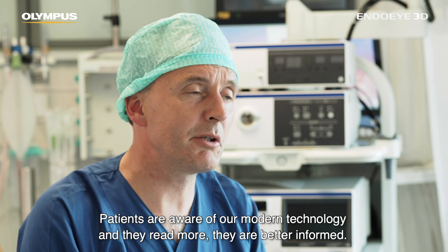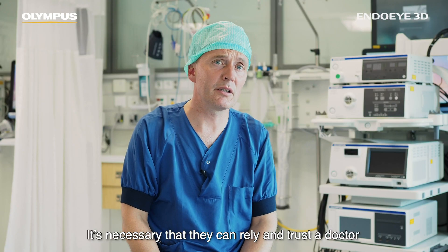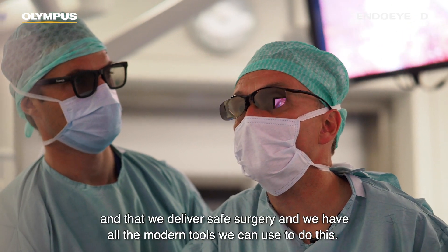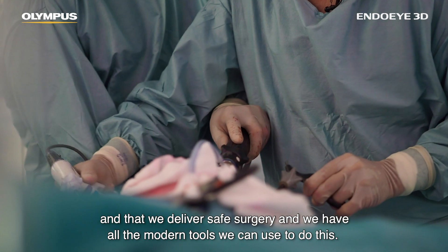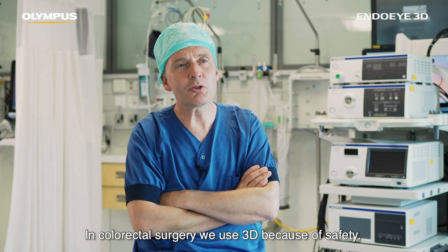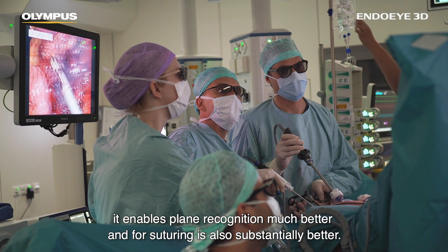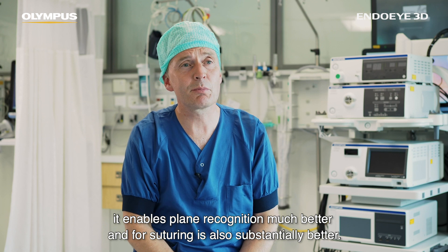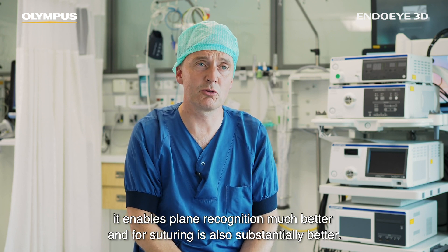Patients read more and are better informed. It's necessary that they can rely on and trust the doctor, and that we deliver safe surgery using all the modern tools available. In colorectal surgery we use 3D because of safety — it enables plane recognition much better, and for suturing it is also substantially better.